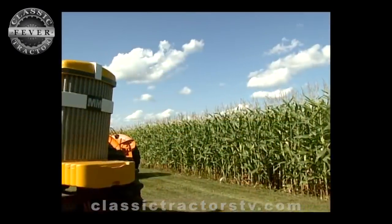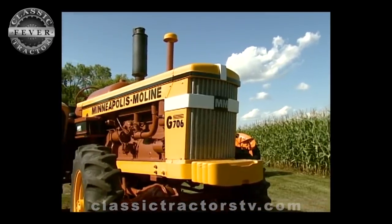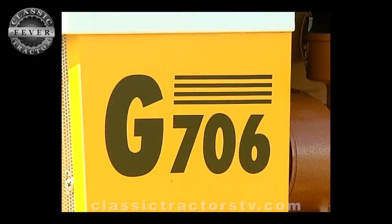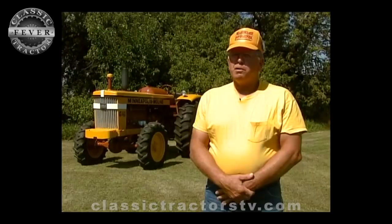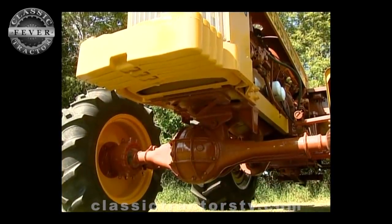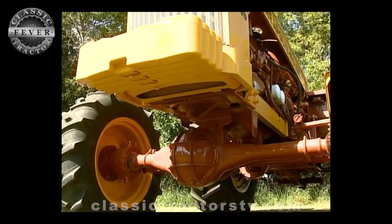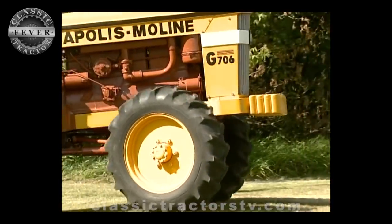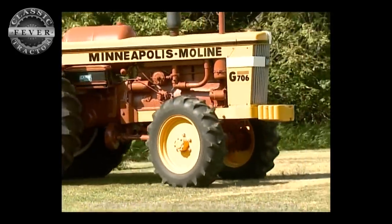It's a 1962 G706. That was the first year that the 706 was made. It was the first 100 horsepower tractor that Moline built. It's got an Elwood front end under it — the only year they used that Elwood was 1962. The G706s were changed to Coleman after that.